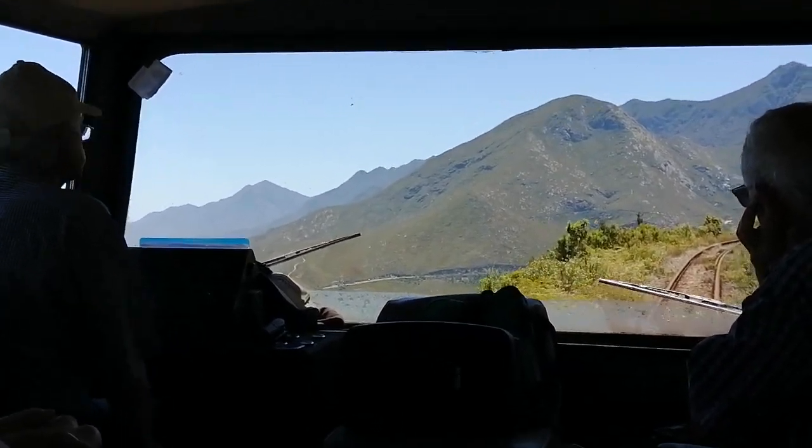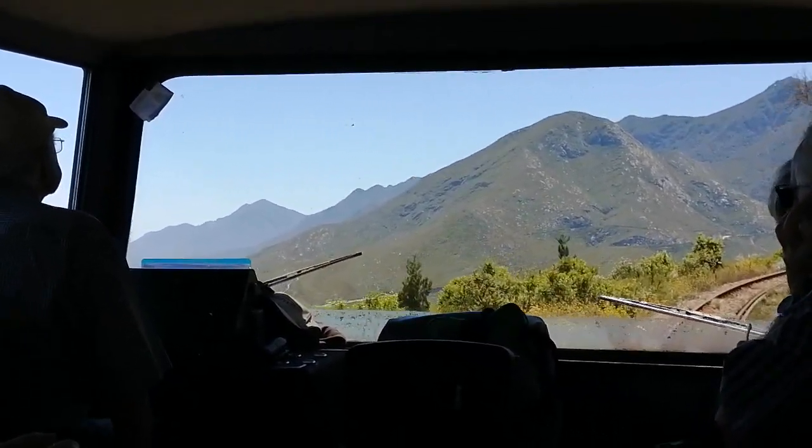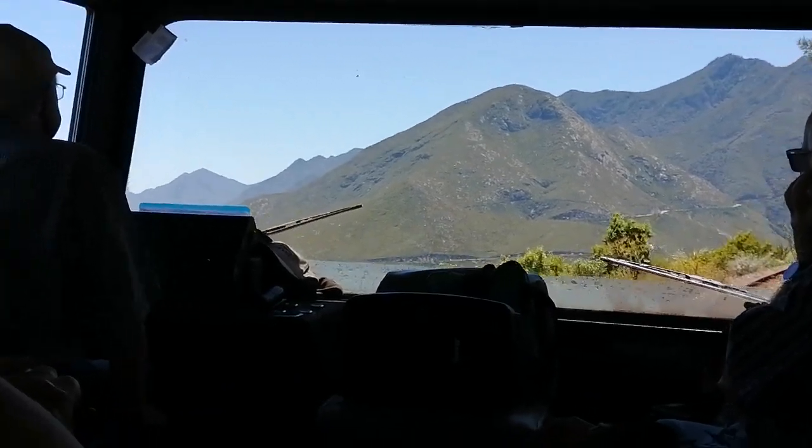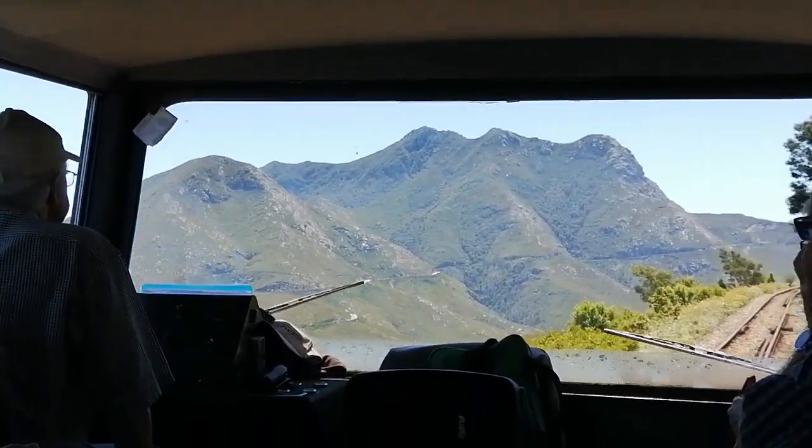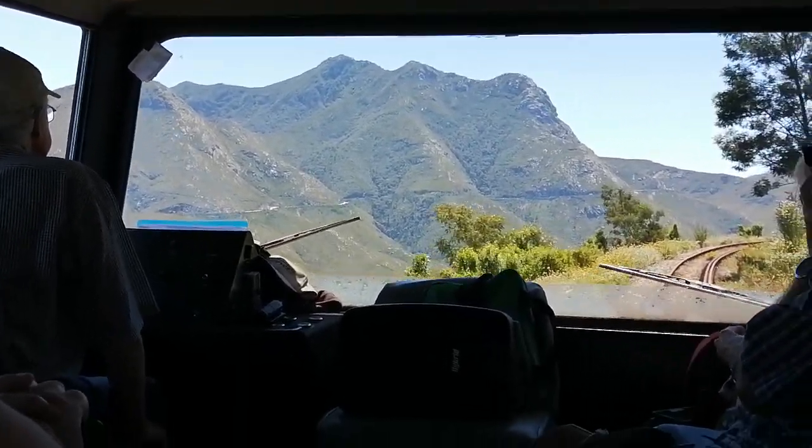To the left you see a tiny little house standing all on its own. That is the toll house — the start of the famous gravel road between George and Oudtshoorn, the Montagu Pass.